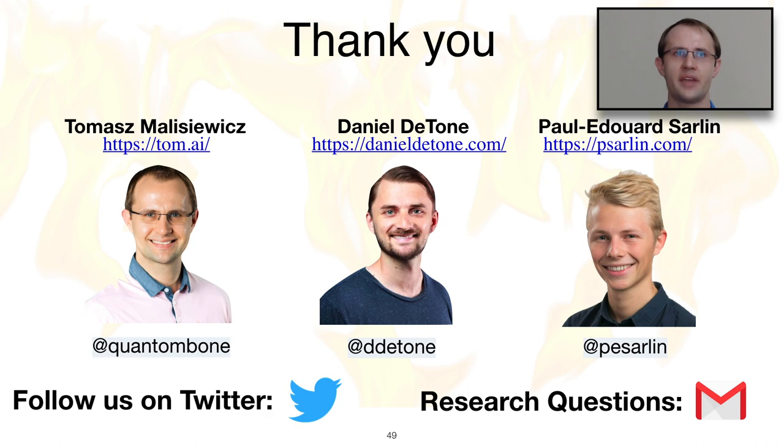Finally, I would like to thank you for your time and attention. If you are interested in learning more about our work, follow us on Twitter. If you're interested in collaborating or have questions, feel free to send us an email. Thank you very much. Have a great day.